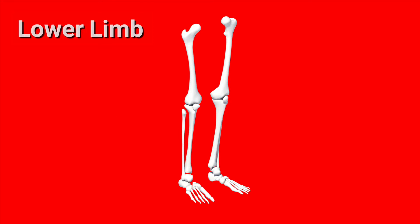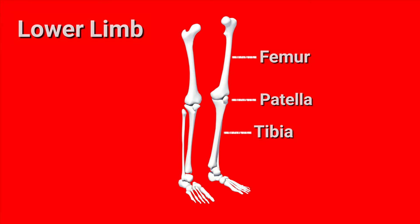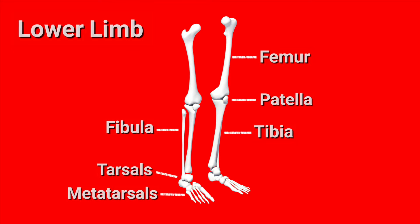Alright, so let's do a quick review. We'll start at the top and then we'll work our way down. We have the femur, the patella, tibia, fibula, tarsals, metatarsals, and the phalanges.